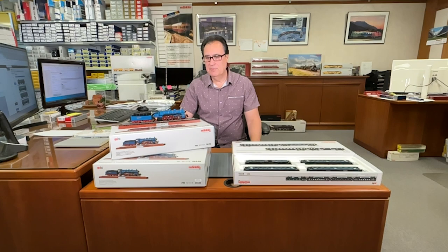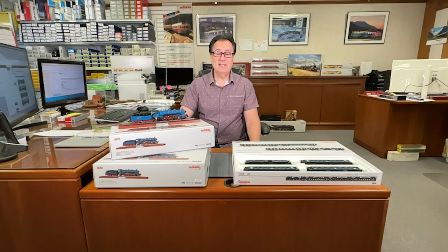But what we have here today is we have an absolute beautiful set. We have a new Bavarian Royal Blue German S36 Pacific. The Bavarian S36, also known as the German BR-18, was probably one of the most iconic German steam engines, if not the most iconic German steam engine.